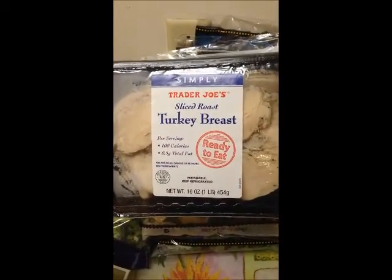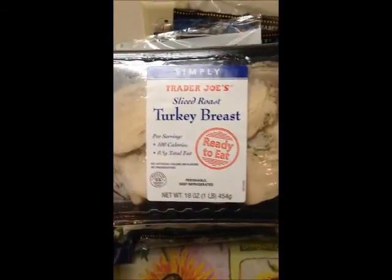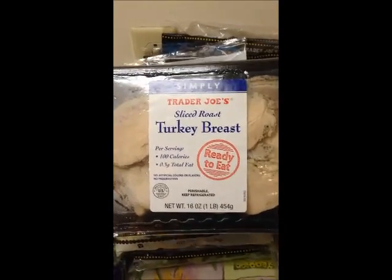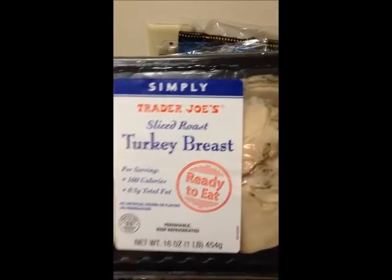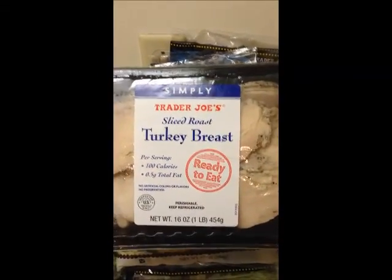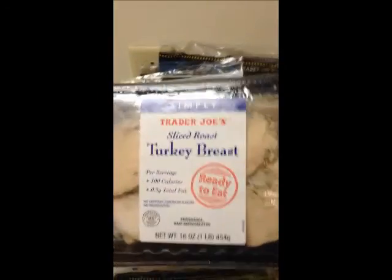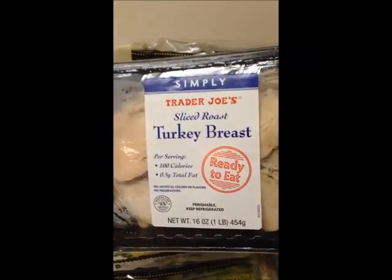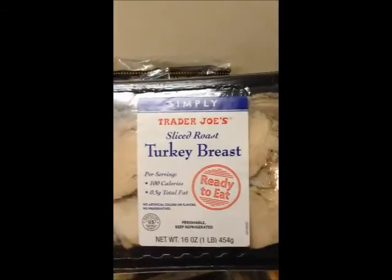I also get turkey. I hear that tryptophan doesn't make you tired, but I like to eat my turkey at night because I do feel a little tired after. What I like about this is that you can make sandwiches with it. You shouldn't be buying deli meats — just go ahead and buy the simply sliced roasted turkey breast, ready to eat. I love this for quick and on-the-go. You can also bake chicken or cook a whole turkey if you want.